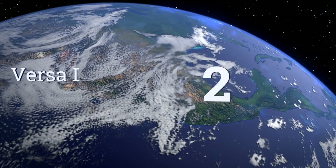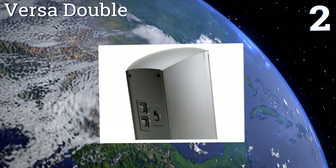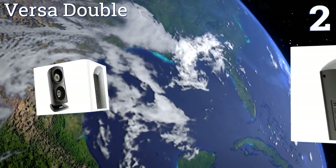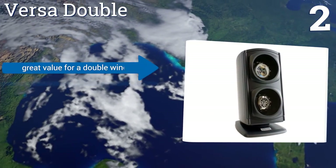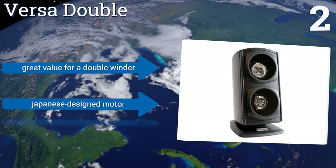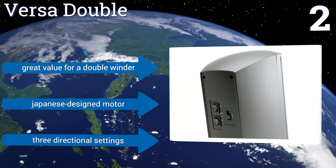At number two, the Versa Double has four motor settings so you can control the amount of motion your watches endure. It's a good choice for larger, heavier watches with a sleek and space-saving design, included attachments to accommodate various sizes, and is a great value for a double winder that comes with a Japanese design motor and three directional settings.